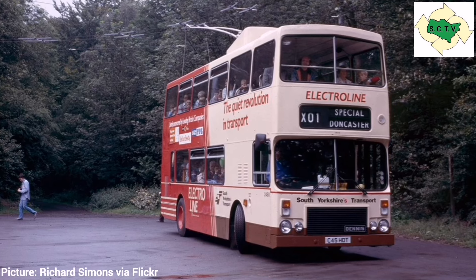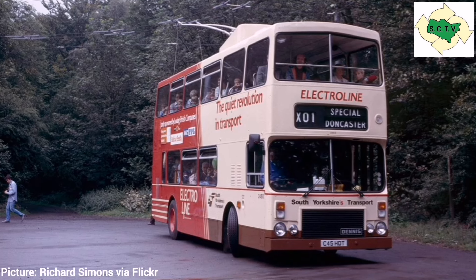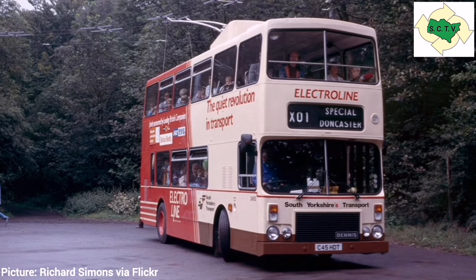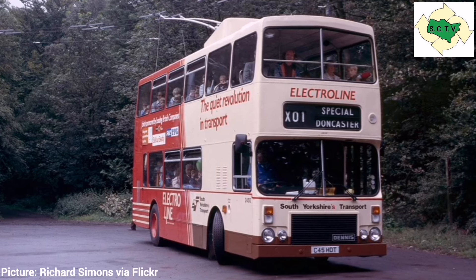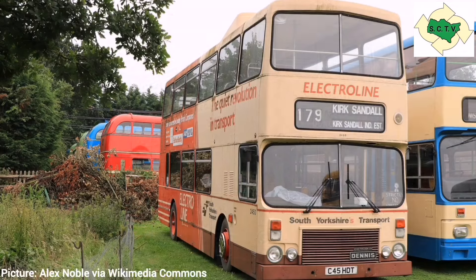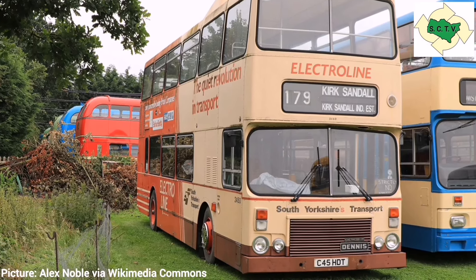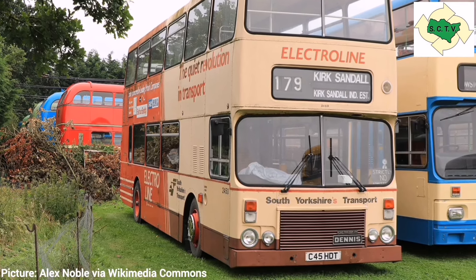The bus emerged in September 1985, originally registered B450 CKW; however, delays getting it registered for road use saw it reissued with the registration C45 HDT. It was based at South Yorkshire's Leicester Avenue garage in Doncaster, just over the road from Doncaster Racecourse, where the trials were to take place. The PTE had erected a mile of overhead trolley wires along Sandal Beat Road adjacent to the racecourse, with a turning circle at each end where engineers could keep an eye on it.